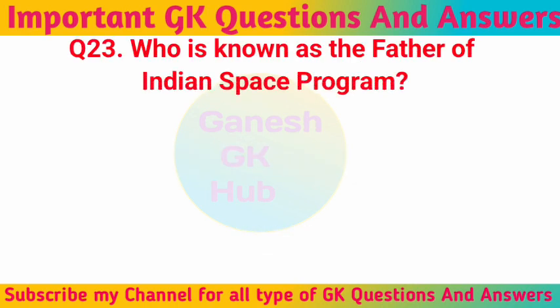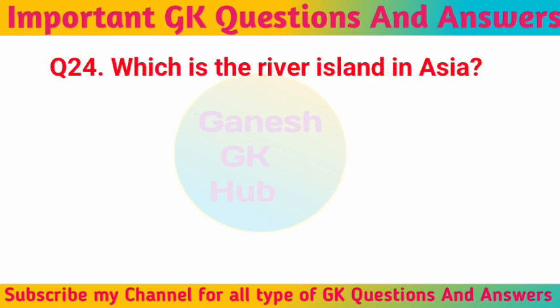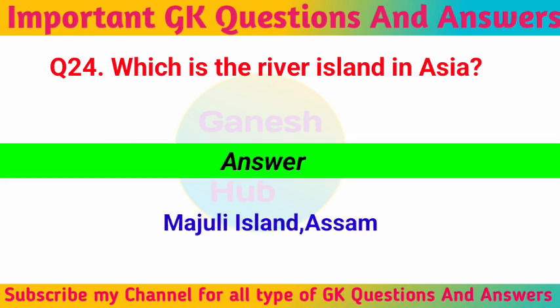Who is known as the father of the Indian space program? Dr. Vikram Sarabhai. Which is the largest river island in Asia? Majuli Island in Assam.